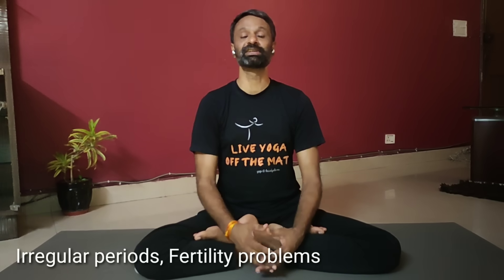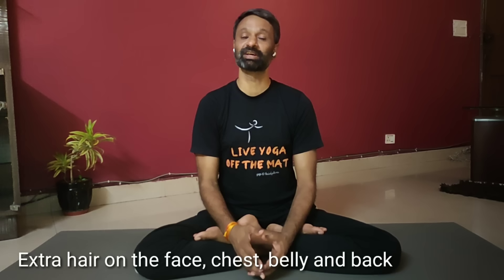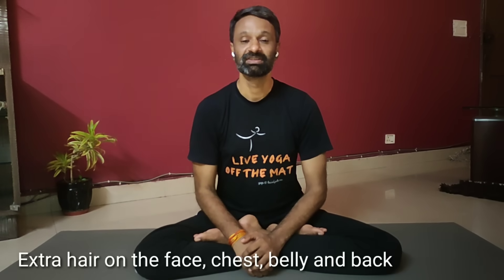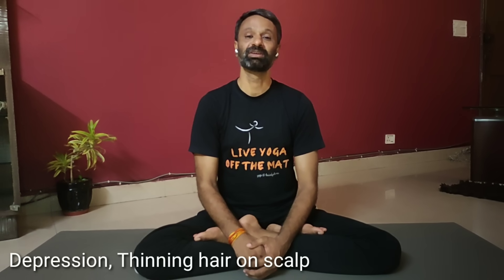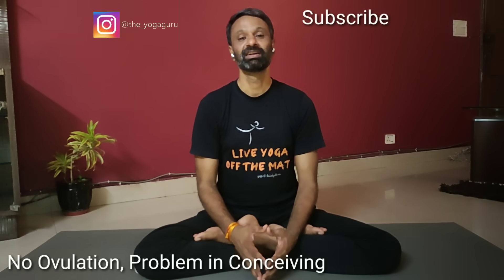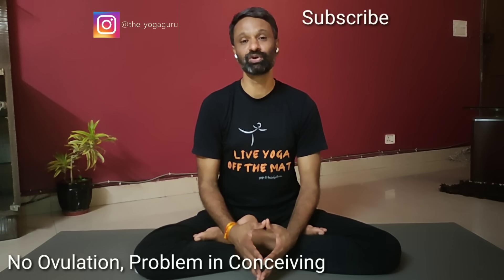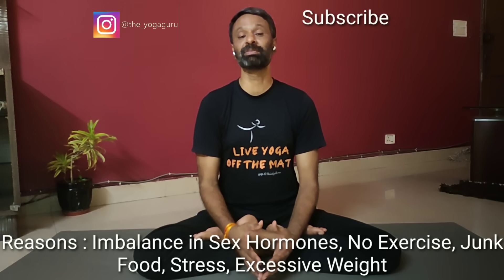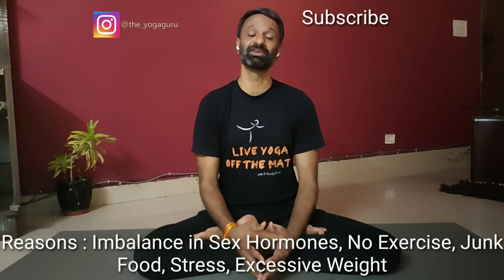The two main solutions are exercise and diet. One needs to exercise on a regular basis and diet is also very important. Generally what happens in modern times, people eat too much outside and take too much junk food. One should avoid junk food or white flour — what we say maida. In India itself, it is said that around 10 million females are suffering from PCOS or PCOD. You can calculate what the number would be in the whole world.